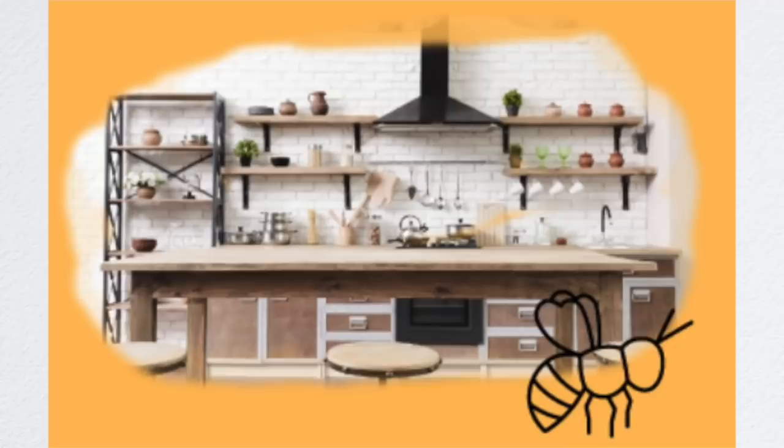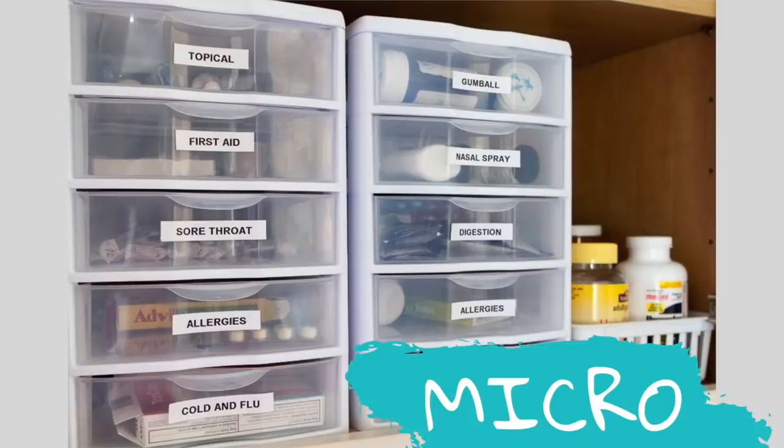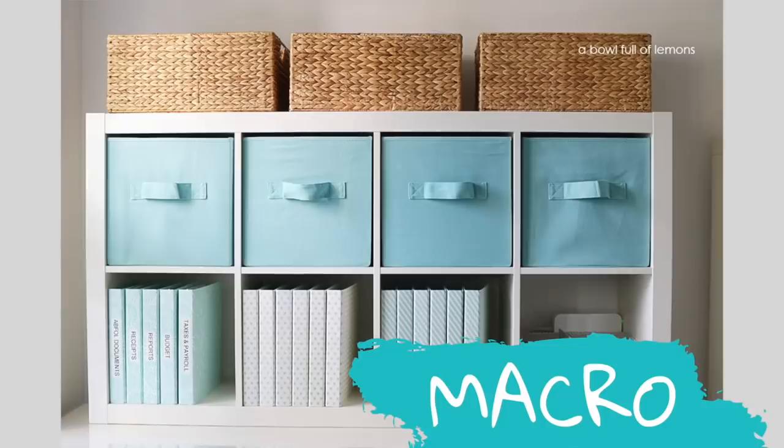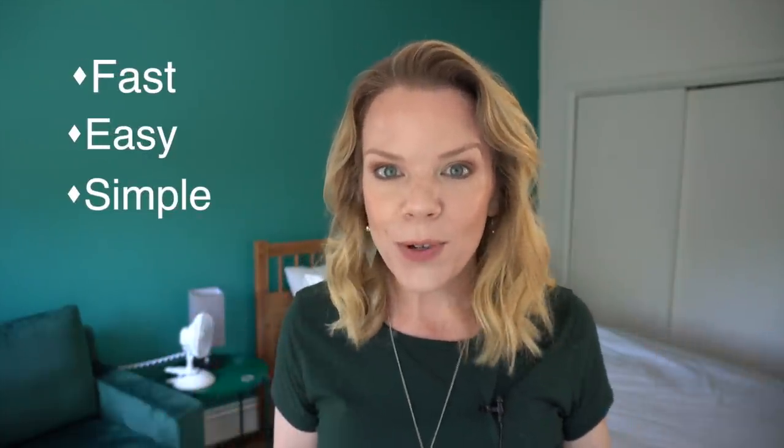My biggest takeaway from Cass has been the four organizing styles. She believes there are people who are visual organizers or people who like a simple environment, people who organize in a detailed way or people who organize in a big picture way — and she's broken that down into the four clutter bugs. I am a ladybug. I am a big picture thinker. I need simple solutions and I want peace in my home. Cass said: 'I thought of you because you are a ladybug just like me. We both need fast, easy, simple solutions when it comes to organization.'